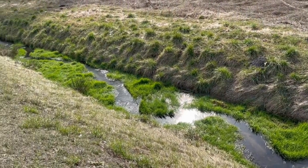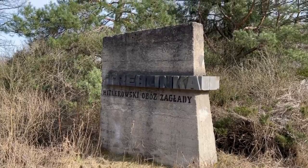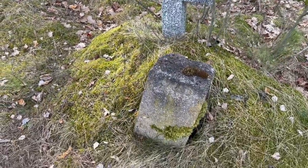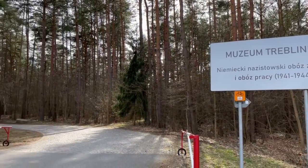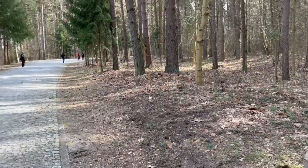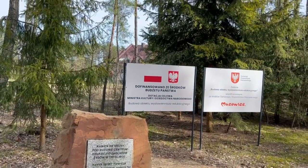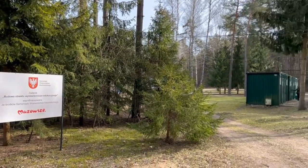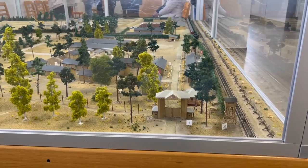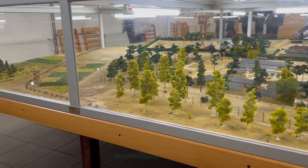Once they actually got to the camp, they had to deposit all of their possessions in an area called the Sortierplatz square — anything they had on them had to go. After this they would be made to undress — the men in an open area and the women and children in a shed called the Auskleiderbarrack. After this, their hair would be shorn and sold for industrial processing. Those too weak to go to the gas chambers — the old or the handicapped — would be taken to a separate pit where they were shot and thrown in. Those remaining would be led through to the gas chambers through a kind of tube called a Schlauch.